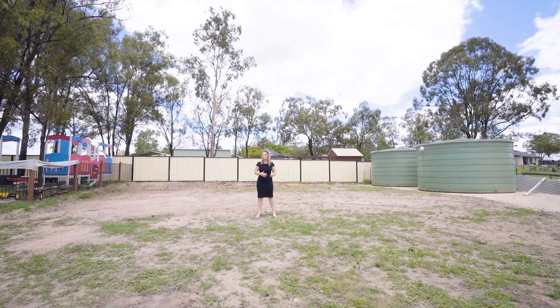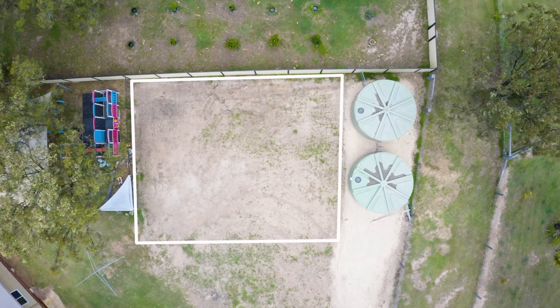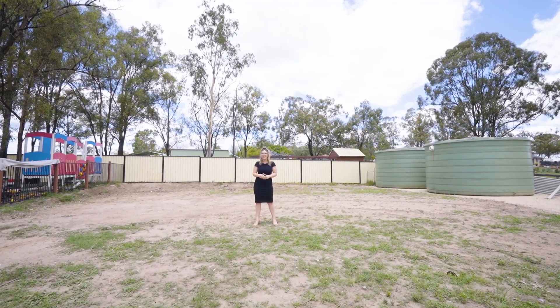Behind me is the cleared pad where the future shed will go. It has council approval and the materials are ready to be collected.